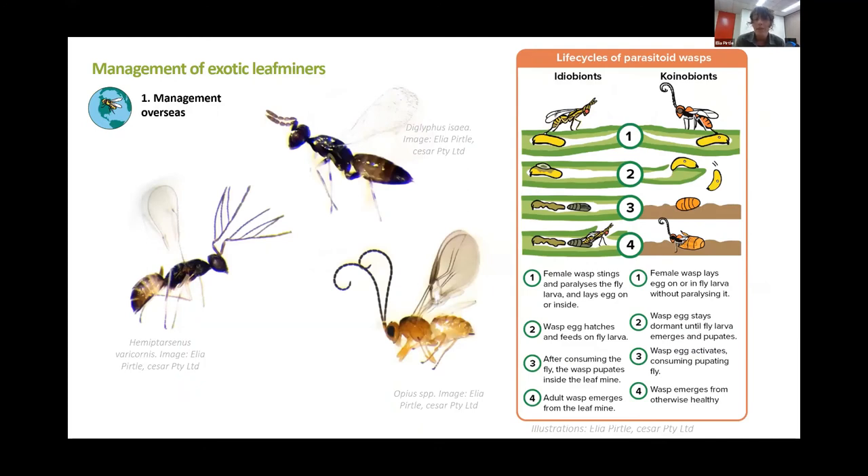We know a lot about how important these wasps are overseas. There are some species that are really the champions of leaf miner control. This beautiful one with the antlers, Hemiptarsenus, is well known for providing really important control overseas. Diglyphus isaea is actually part of mass rearing programs. And Opius is another really common and important method of control.